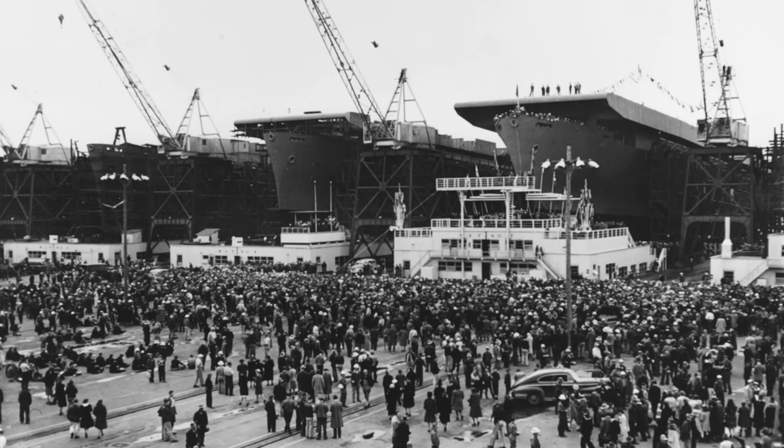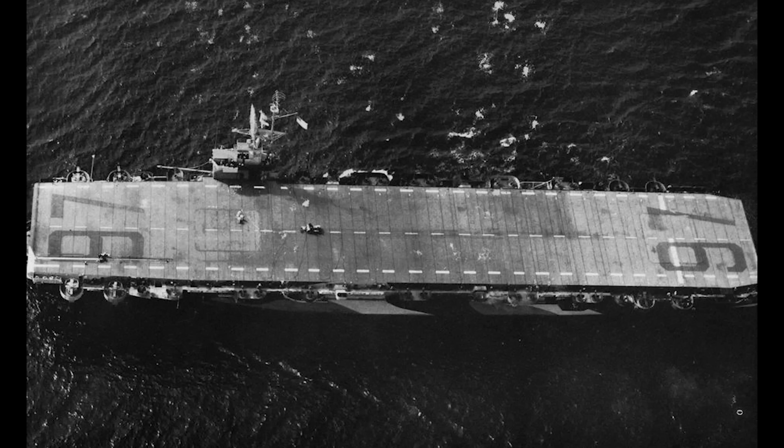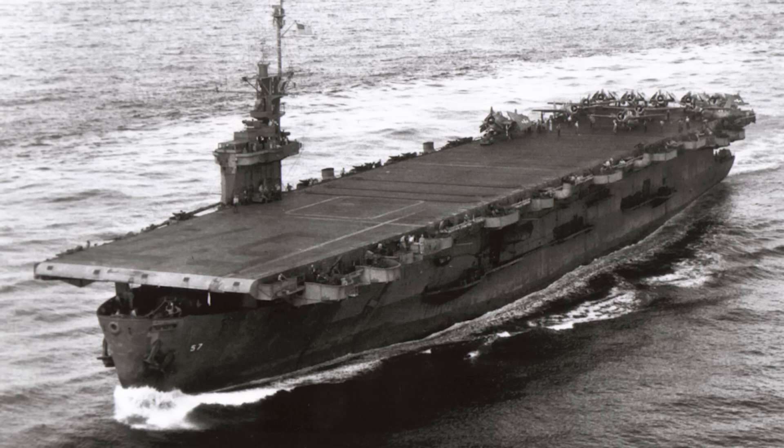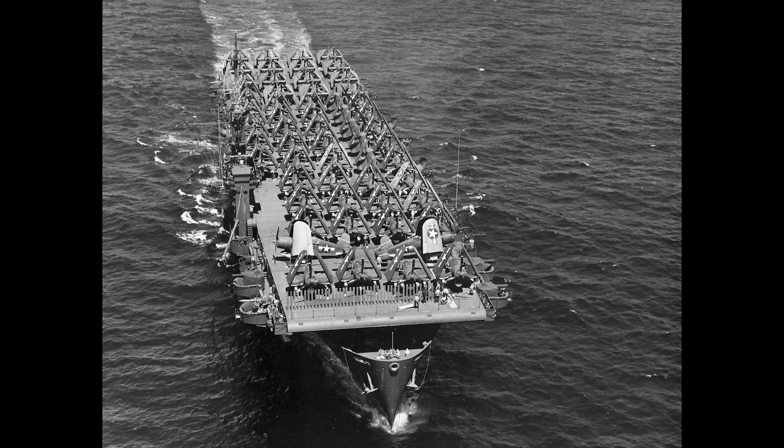The Casablanca class was the first keel-up escort carrier design based on a merchant hull — a true case study of American mass production capabilities. 50 were laid down starting in November 1942, and all were commissioned by July 1944, an amazing feat. The class was based on an S4 merchant class hull and was a slight improvement on the Bogue class. The Casablancas had two aircraft elevators and a larger hangar deck. Their downsides included a lack of proper protection and lackluster reciprocating engine propulsion. However, even with this type of propulsion, they were the fastest and most maneuverable U.S. escort carriers. 45 would serve in the Pacific and five in the Atlantic.